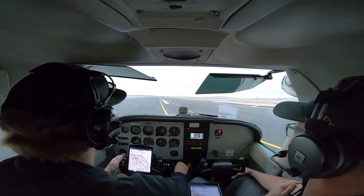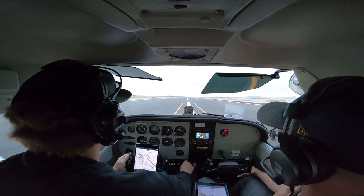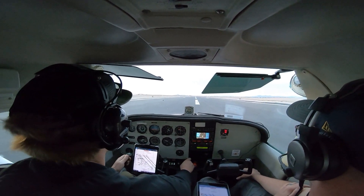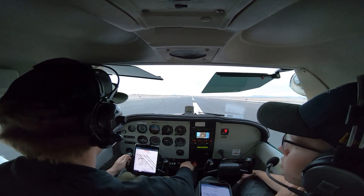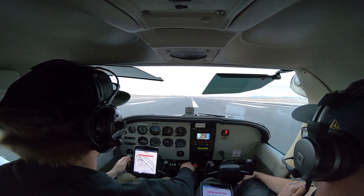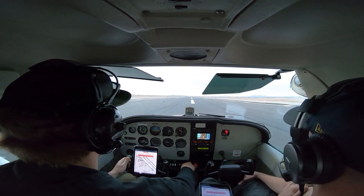Clear for takeoff. Full power in. All the way in, all the way in, there it is, all on green. Airspeed alive. Right rudder. Alright, and rotate.